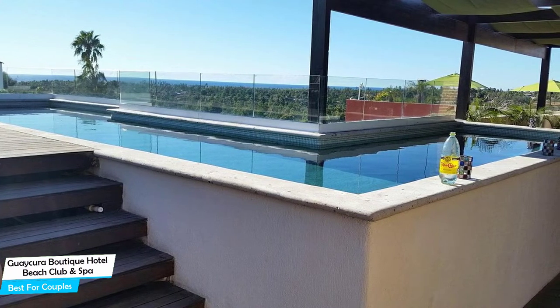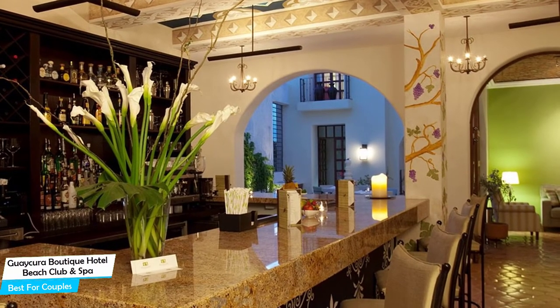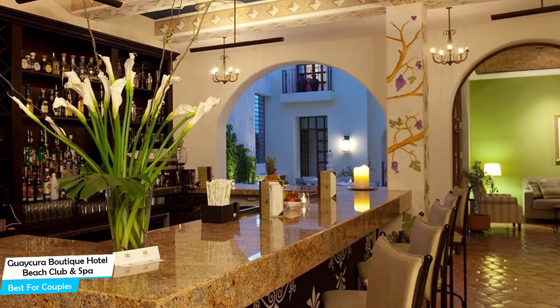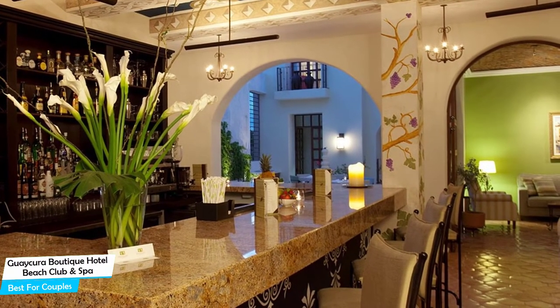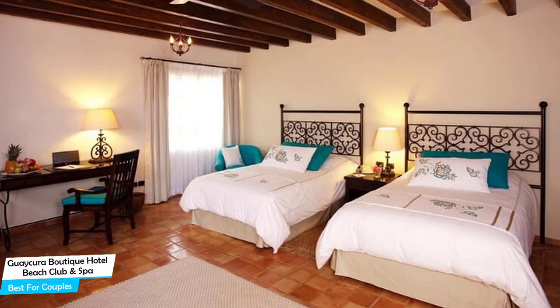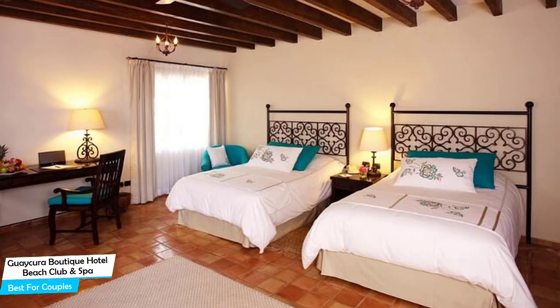The hotel has three room types you can choose from, ranging from 25 square meters to 52 square meters. Most of the rooms have air conditioning, private bathroom, flat-screen TV, minibar, balcony, terrace, free toiletries, bathrobe, towels, desk, slippers, ironing facilities, hair dryer, wake-up service, wardrobe or closet, and more.